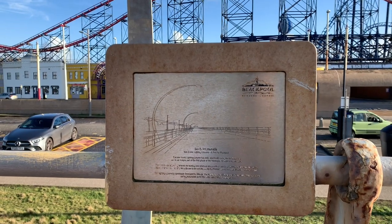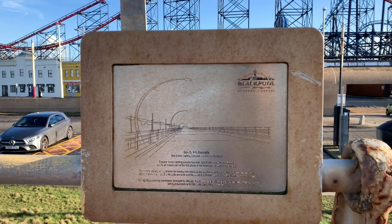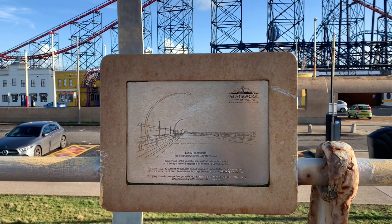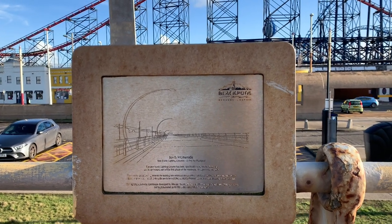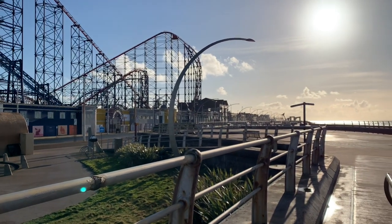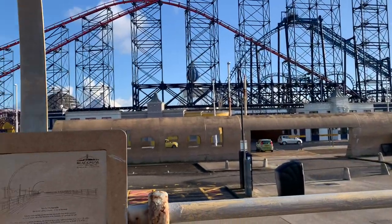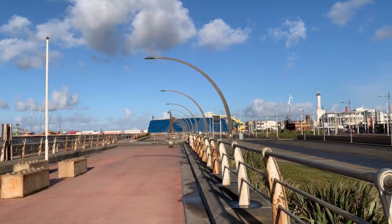On my way north I've just spotted a little plaque which celebrates the new iconic lighting columns at South Promenade — a first for Blackpool, specifically designed as an integral part of the first phase of the master plan to regenerate the promenade and the town. They do look quite striking all lined up like that. It's surprising what a difference something as simple as a lighting column makes to the look of an area.